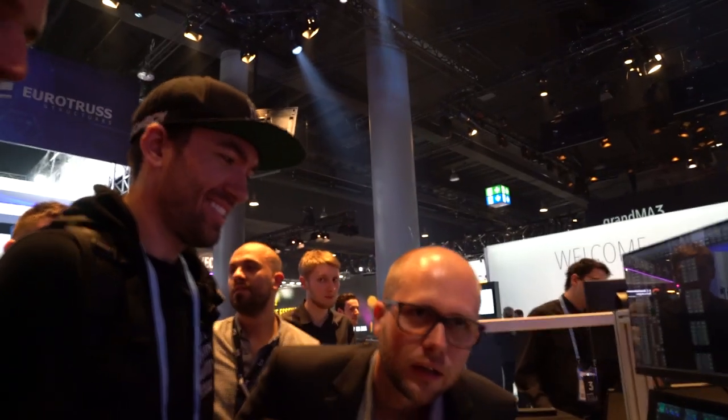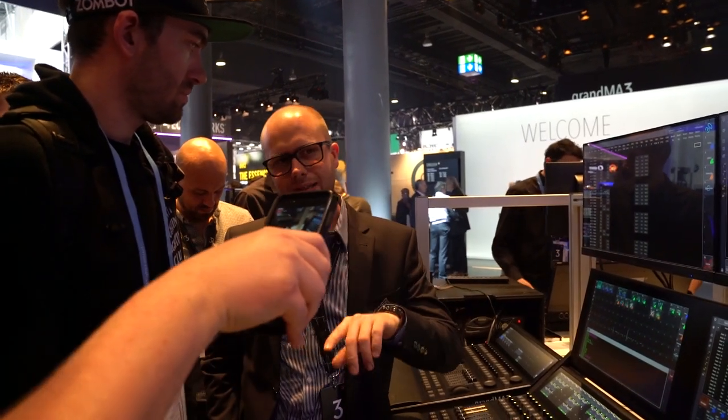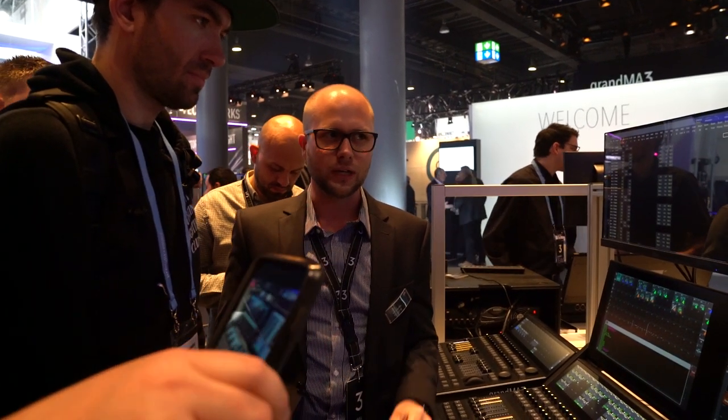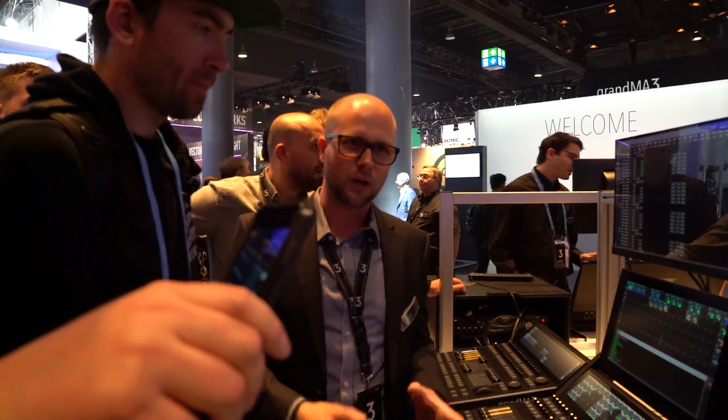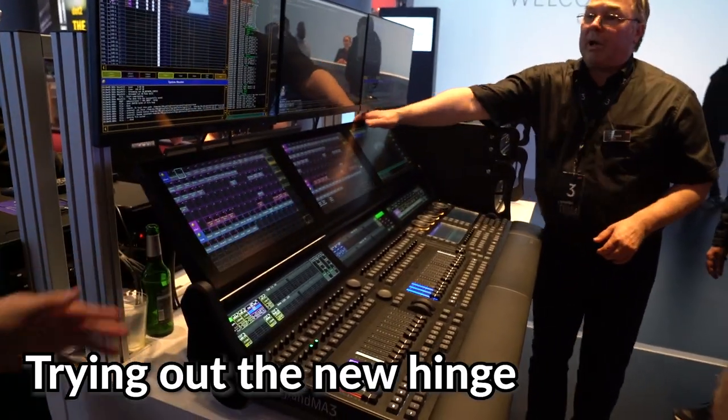Is there a date on shipping? Not an announced date, but we're trying to do it during summertime. We want to ship desks with a really working software — we don't want to send out desks which are a little bit risky. We want to have a great user experience with a stable desk, and that's why we send it out when it's ready. Thank you so much for your time, we appreciate it. Like this — flip it up, you can put this view.